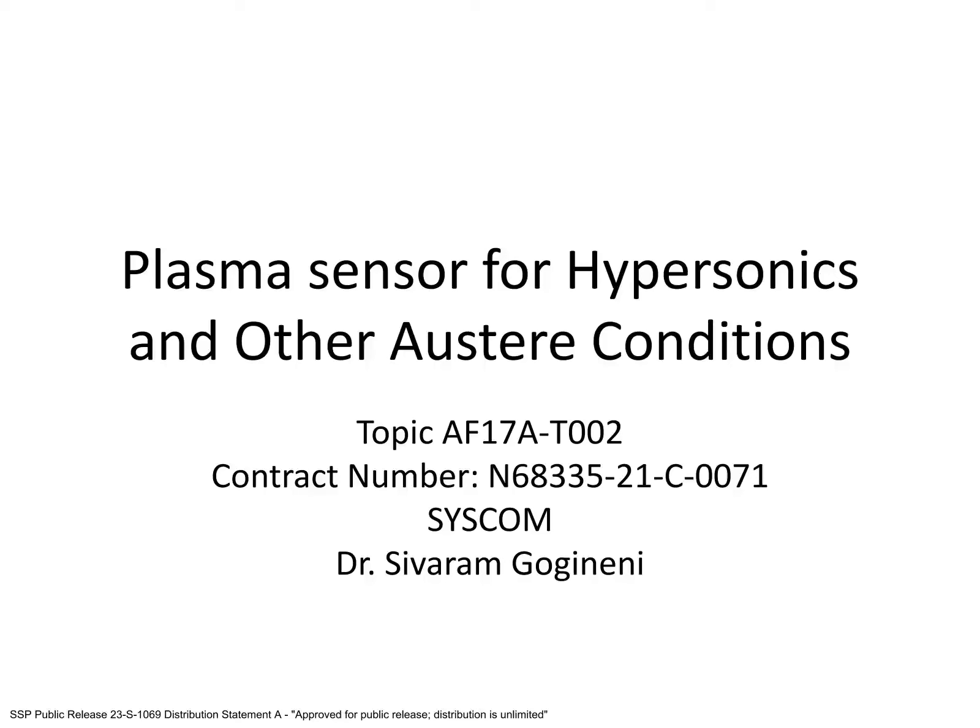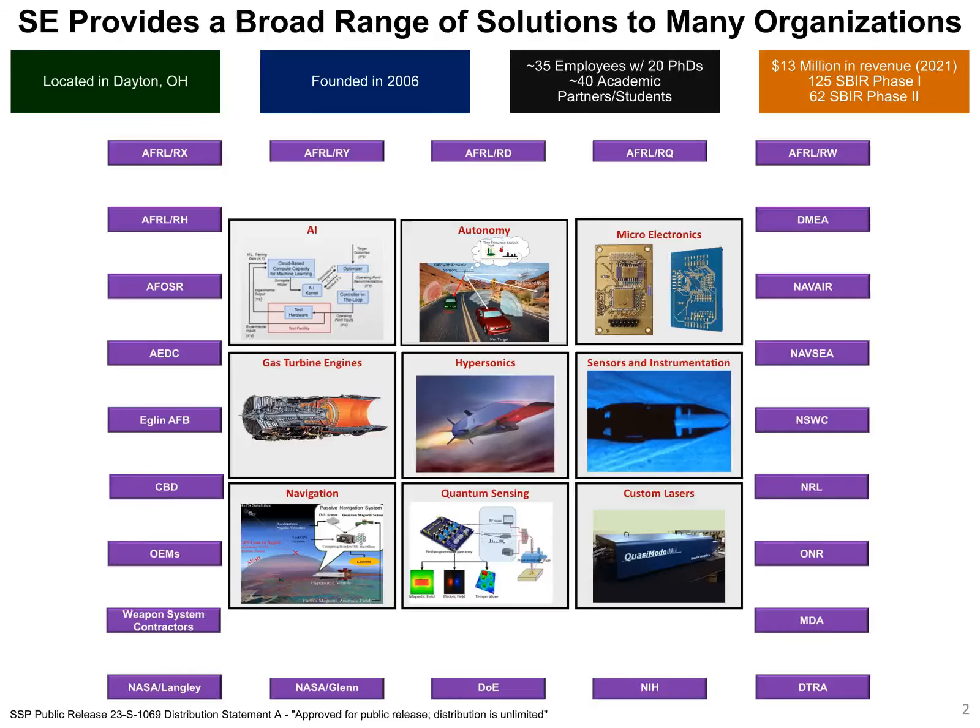The work I'm about to present was funded by the Navy via a Phase II SBIR reachback. Before I talk about our plasma sensor, I would like to give an introduction to Spectral Energies. We're a small business that was founded in 2006 and is located in Dayton, Ohio. We have about 35 employees with a diverse range of expertise, and we partner with many academic institutions to help further expand the breadth of our capabilities.